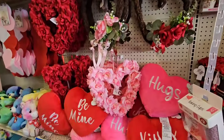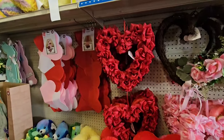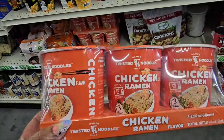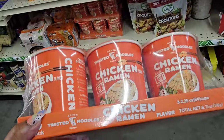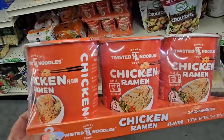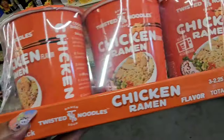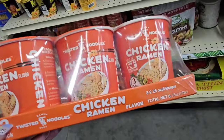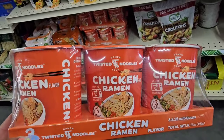They seem to be pretty well stocked here. These twisted noodles in chicken ramen flavor have been on my wish list — Angela from Halls and Lifestyles said her family liked these. You're getting three for $1.25, so be on the lookout.